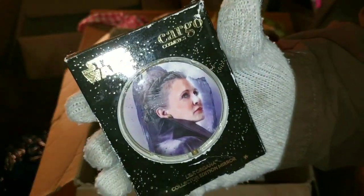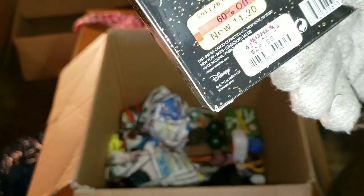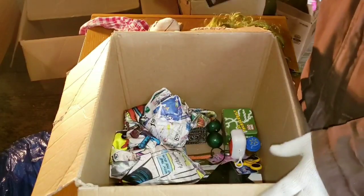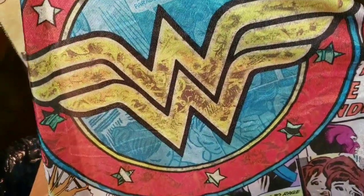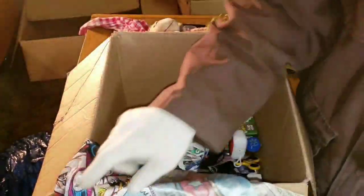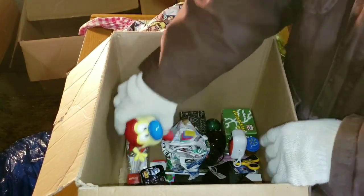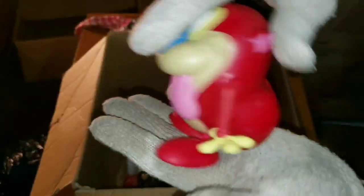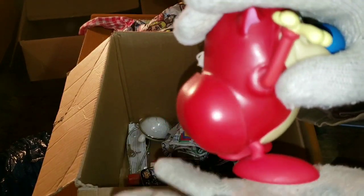We've got Star Wars — Star Wars is always good — looks brand new, originally eleven-twenty at Kohl's, originally twenty-eight dollars. We have what I think is a Wonder Woman cape — I didn't think Wonder Woman had a cape, but I guess that's a Wonder Woman cape. And remember Ren and Stimpy? That's not a bobble head, that's a bobble butt. That reminds me of a girlfriend I used to have too.